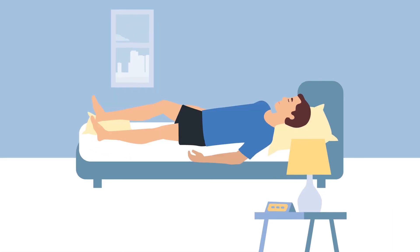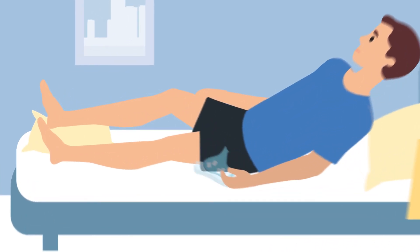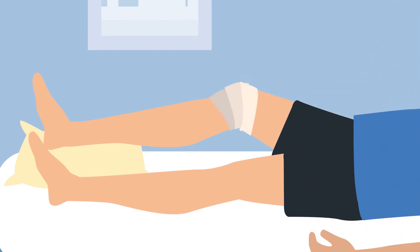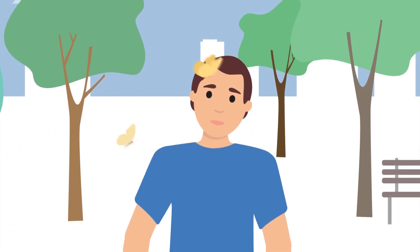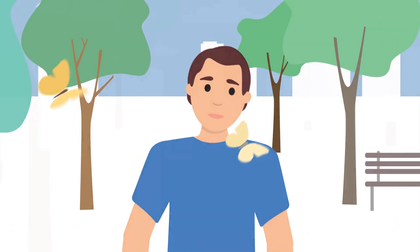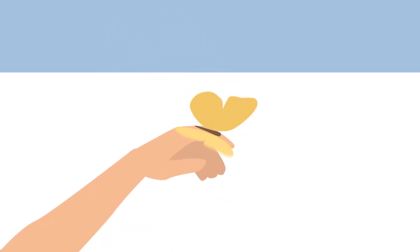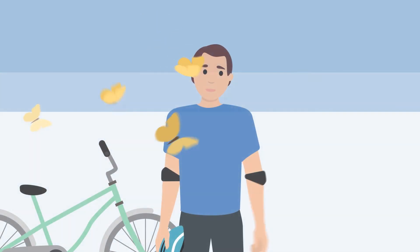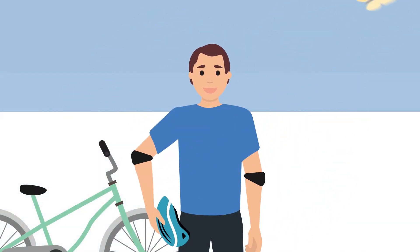Other important measures that help deal with the bleeding include resting the joint for at least 24 hours, applying ice for 15 to 20 minutes, applying pressure at the affected area, and elevating the affected joint. It is very important for people with hemophilia to remain in good physical shape, maintain a healthy weight, and always follow the instructions of their treating physician. Regular exercise protects the health of the muscles and joints, assisting in avoiding bleeding episodes.